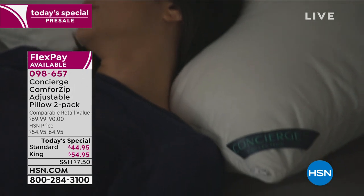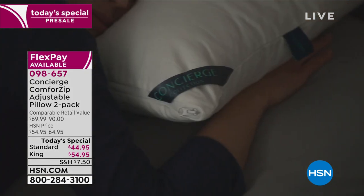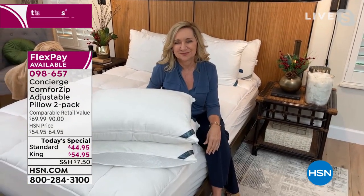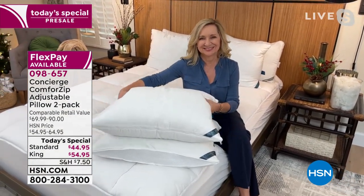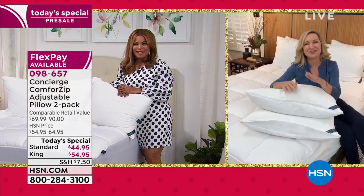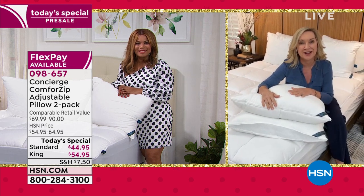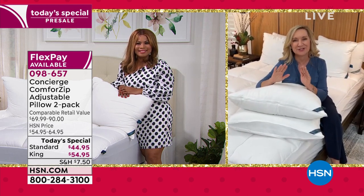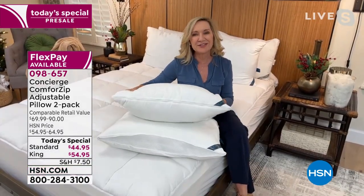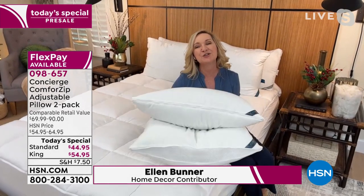I'm in my 50s, tossing and turning at night, and I love the idea that you're going to get the perfect pillow for you. Ellen has been doing this for over 20 years at HSN, and in that time has never sold a pillow anything like this. It's the first time ever we've given you a pillow that adjusts three different ways in one — and remember, it's a two-pack.